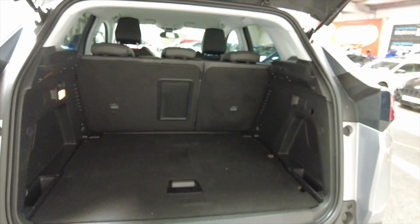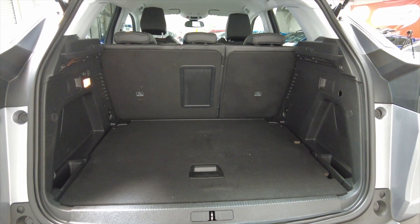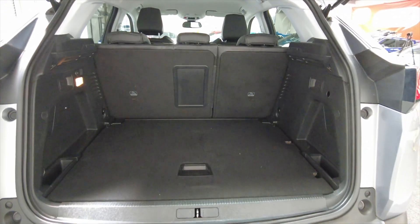Very well equipped. The car has got parking sensors and it's got a reverse camera as well. Very generous sized boot with rear folding seats as well for additional space.